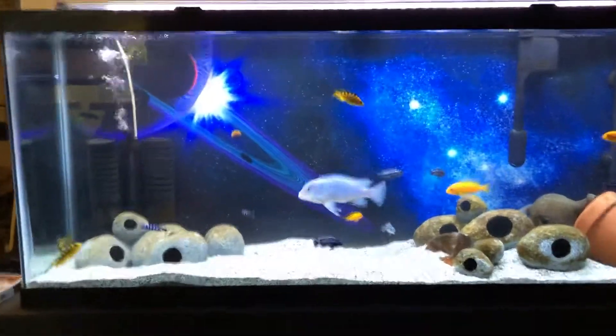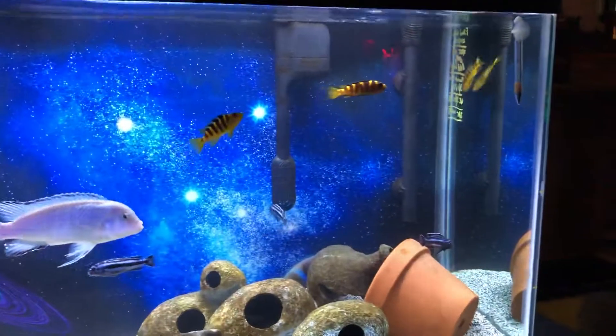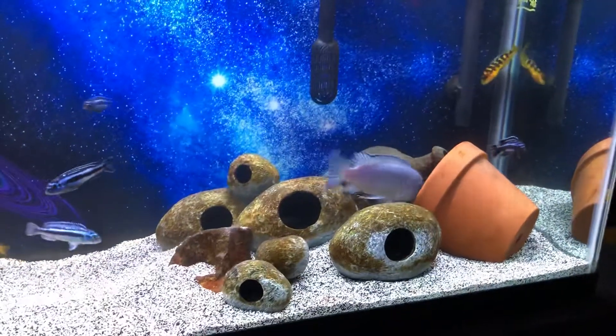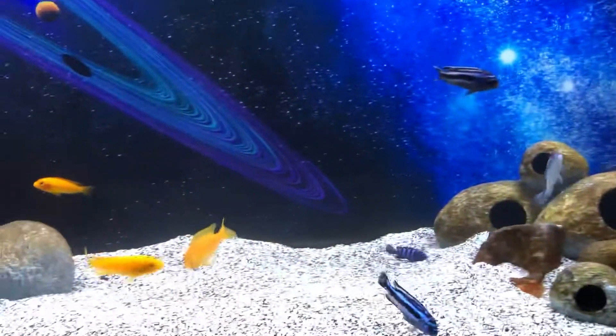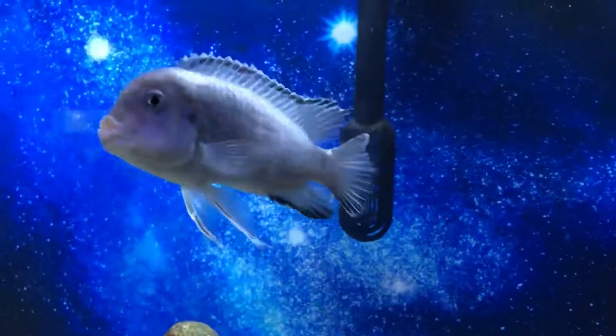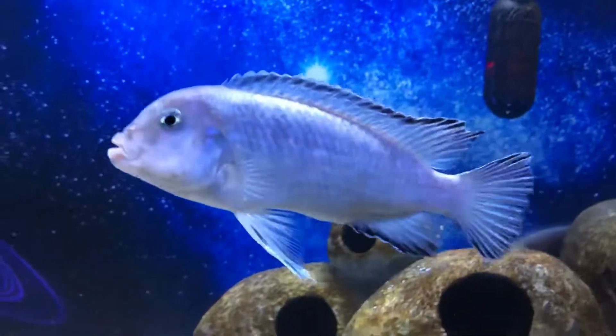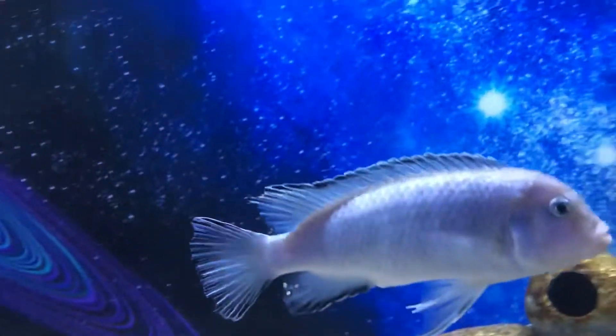I'm looking at my 55-gallon Mbuna African Cichlids and I'm noticing maybe a few of these have Malawi bloat — specifically these bumblebee right there and this one. And I think big blue right here, his abdomen is pretty... I don't see any sores under there. Of course he's gonna look right at the camera. But I think he might have the beginning of Malawi bloat; I'm not quite sure, so I'm going to treat it.